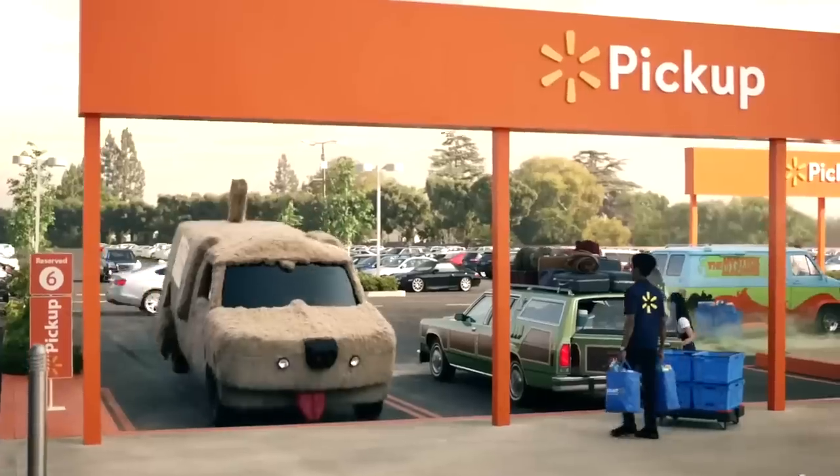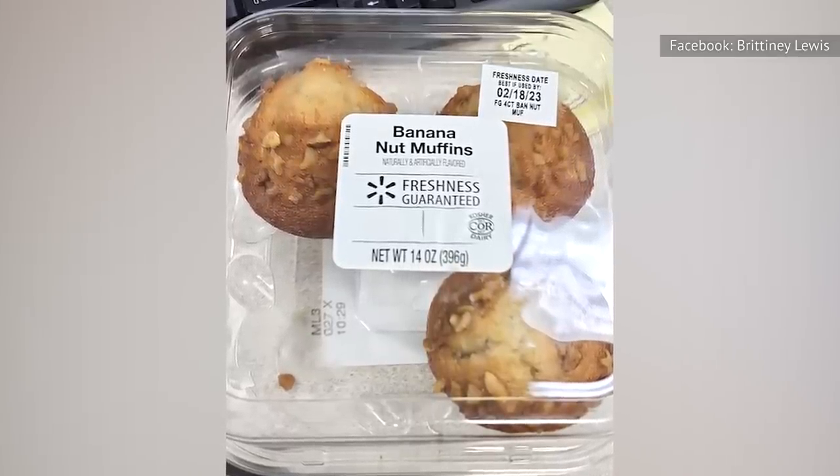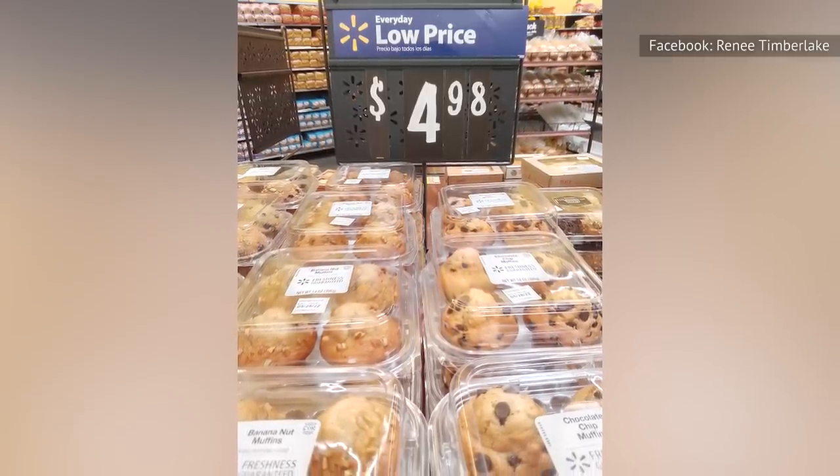Some customers received smashed muffins, while several others mentioned that the muffins they received were way past their best buy date, and a few even claimed they were moldy. But assuming you can get your hands on some fresh — or at least fresh enough — muffins, then you should be good to go.